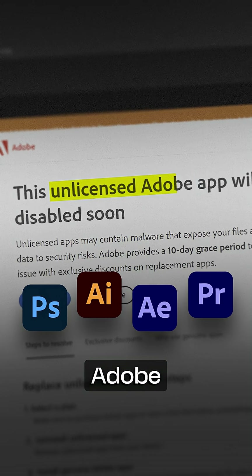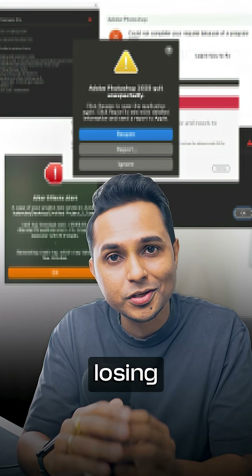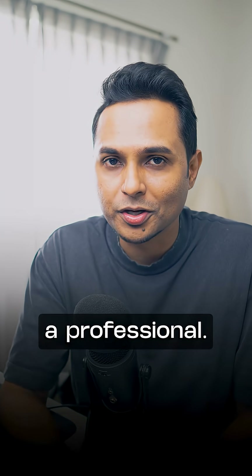Here's the deal: unlicensed Adobe tools might work, but with a licensed version you get access to the Gen AI features as they are released and updated. Also, if your tool crashes, you risk losing your entire project — you can't afford that as a professional.